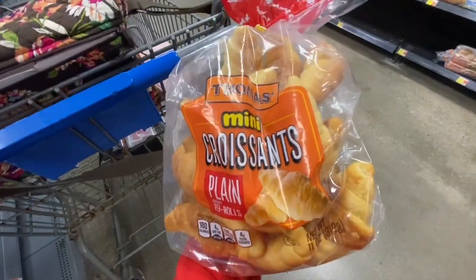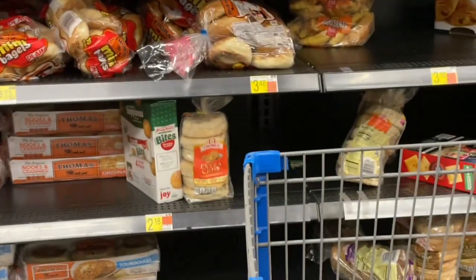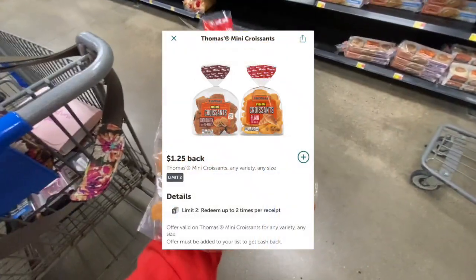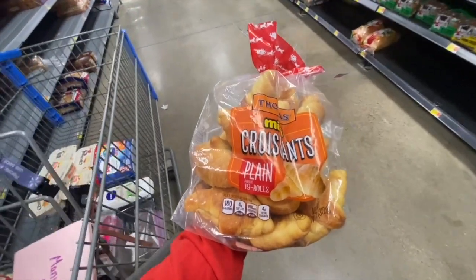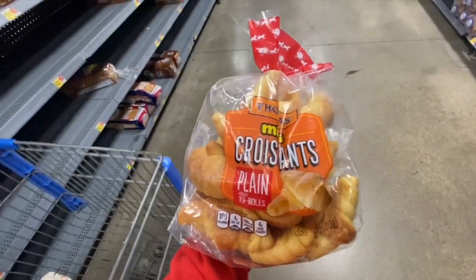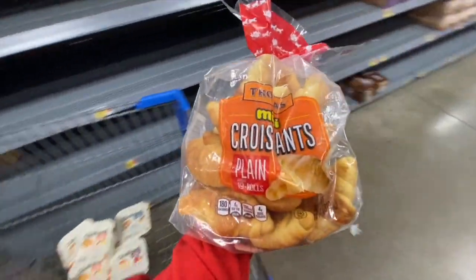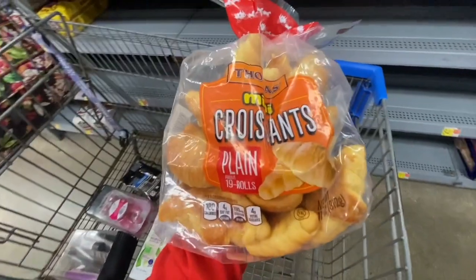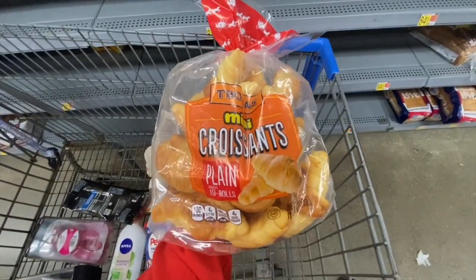The last item I'm doing today is these Thomas mini croissants at three dollars and 48 cents. On Ibotta there's a dollar and 25 cent rebate, making the final cost just two dollars and 23 cents. It's a bit pricey, but with the Almay money makers it'll be okay. My mom loves croissants so I thought I'd pick something up for her.